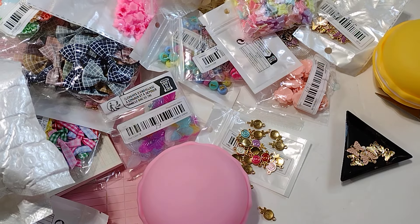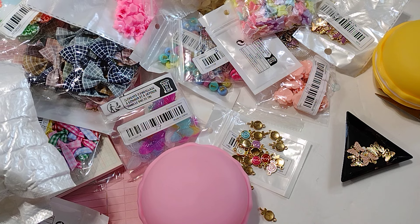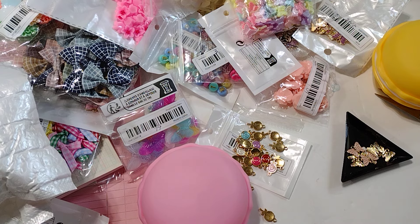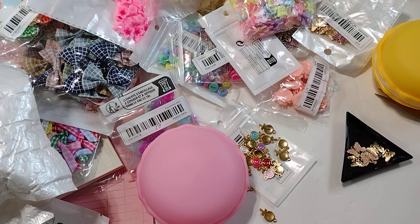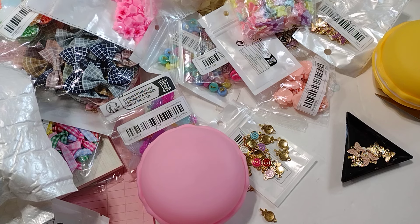So that is my haul! The beginning was sponsored — Temu sent those items to me for free. The end of the video was items I purchased myself. I'll put the links in the description for the sponsored items, and for anything else just let me know in the comments. If you want to become an influencer or download the app, click the link — you'll get some coupons. Thank you so much for stopping by and I hope you have a great day. Talk to you later, bye!